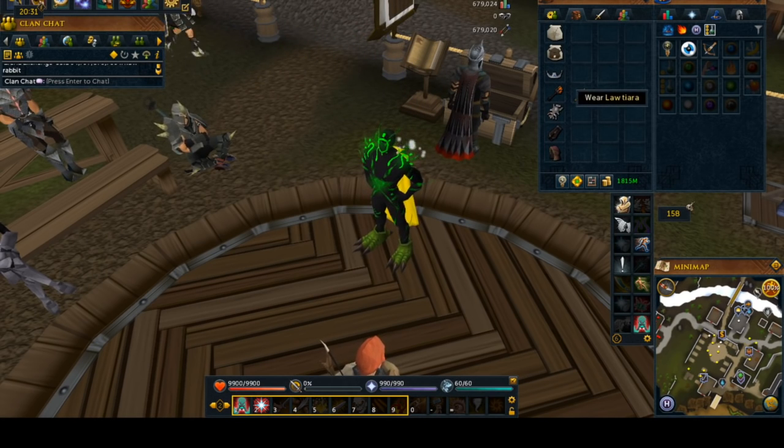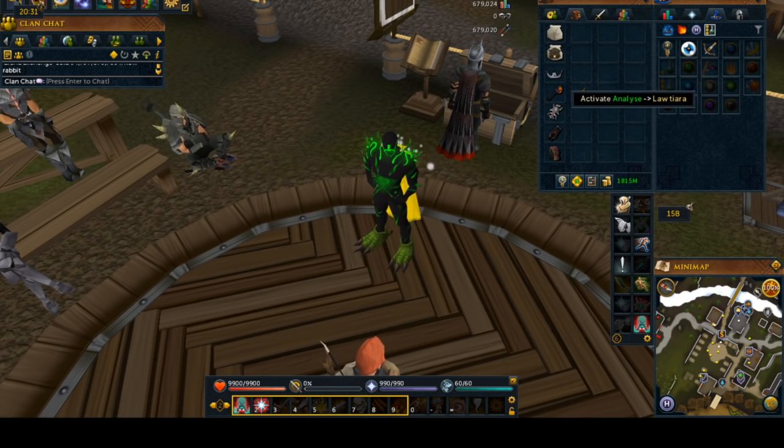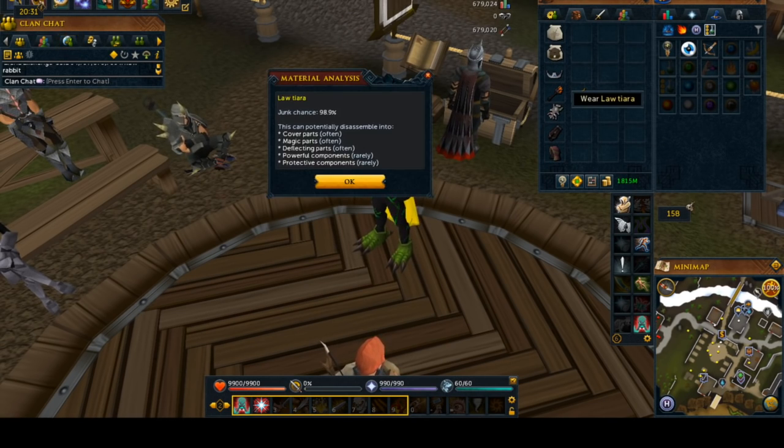Another great option to getting powerful components is to look at tiaras — they haven't really been useful until now. And as you can see, the junk chance is extremely high on these things. But they do give you powerful, protective, deflecting, magic, and cover parts. The reason why I rated them so high is just because of the fact that you can buy these things overnight or just from players.